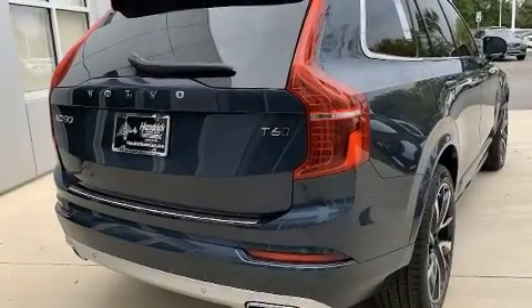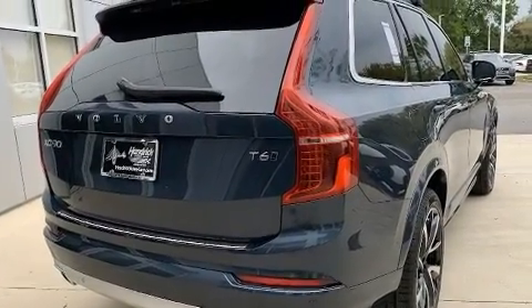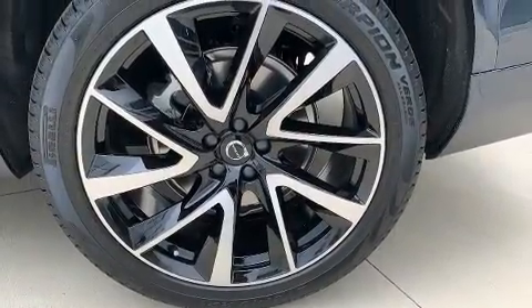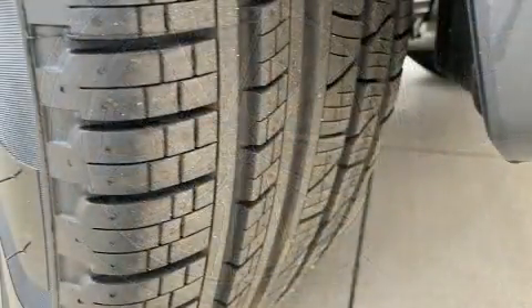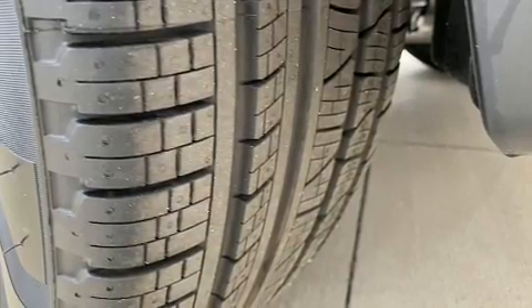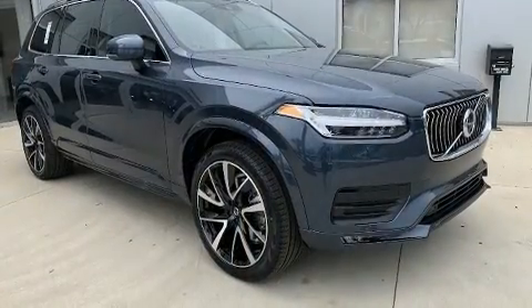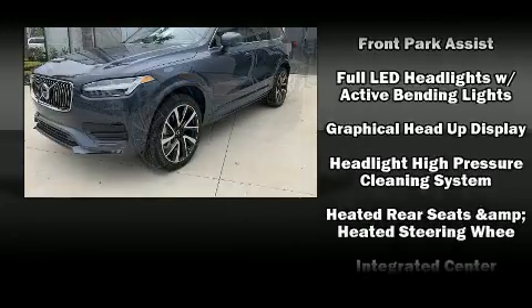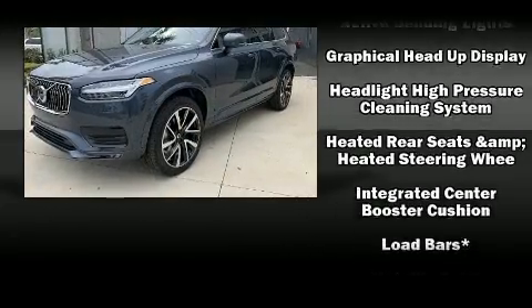Volvo also prioritized safety and security by including dual front impact airbags with occupant sensing airbag, front side impact airbags, traction control, brake assist, anti-whiplash front head restraint, a security system, an emergency communication system, and four-wheel disc brakes with AVS.